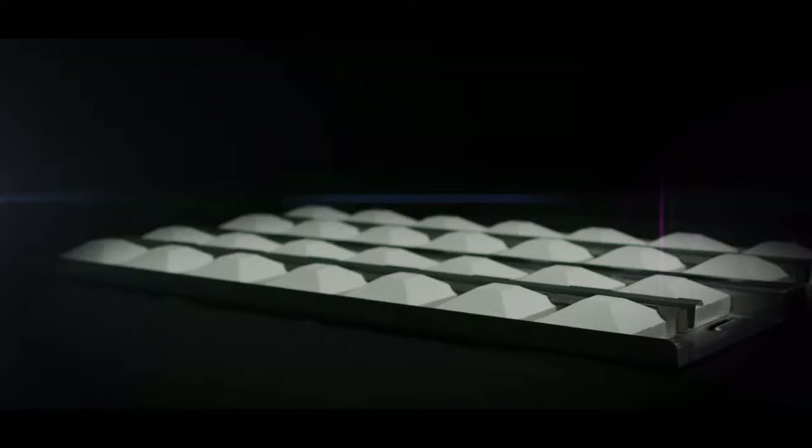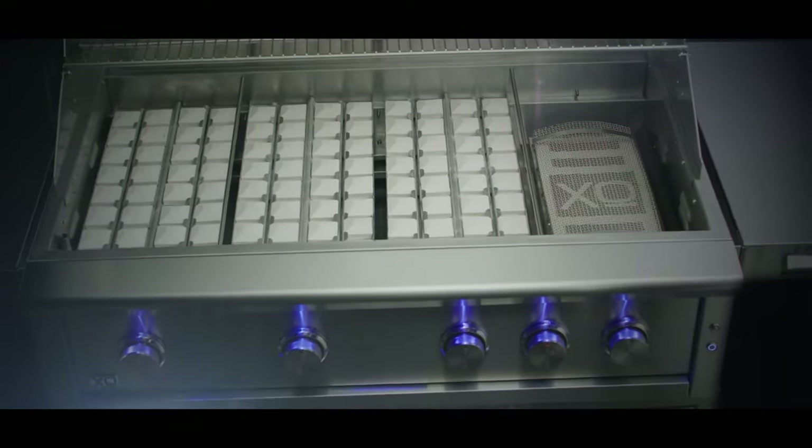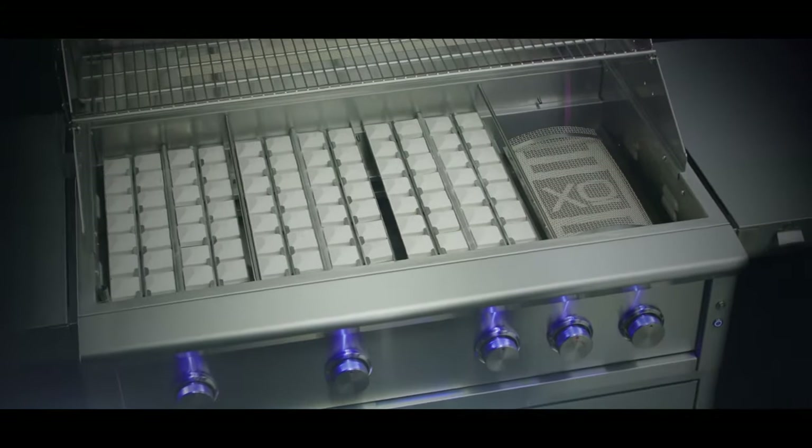Between the burners and the cooking surface lies an advanced system of molded ceramic briquette trays designed to capture and distribute heat evenly, while vaporizing drippings to infuse flavor and aroma into your food.